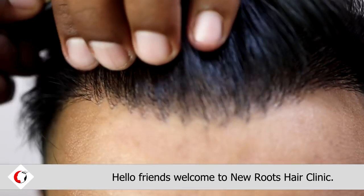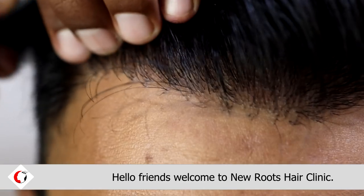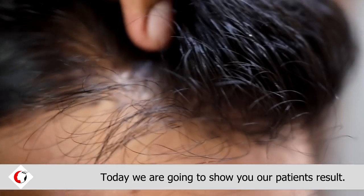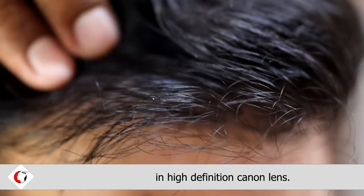Hello friends, welcome to the New Roots Hair Clinic. Today, we are going to show you our patient's results in high definition Canon lens.